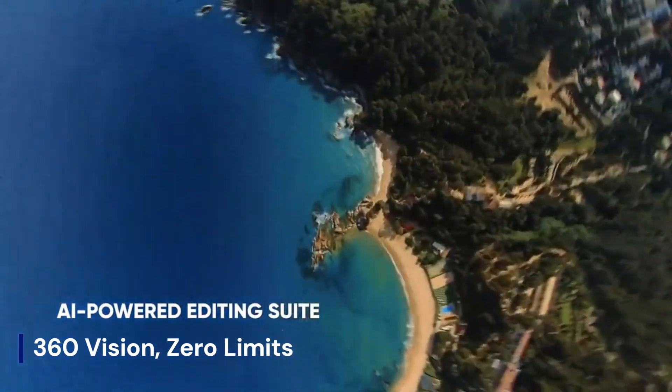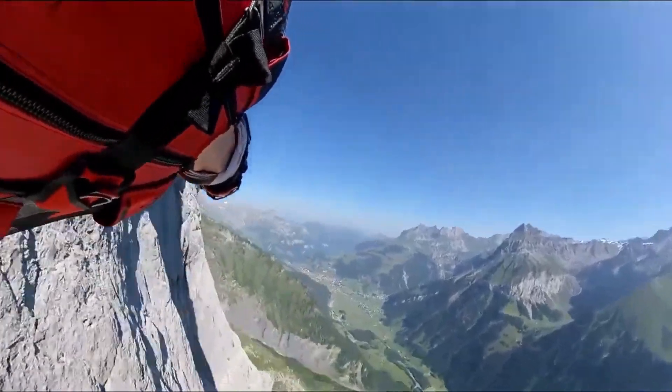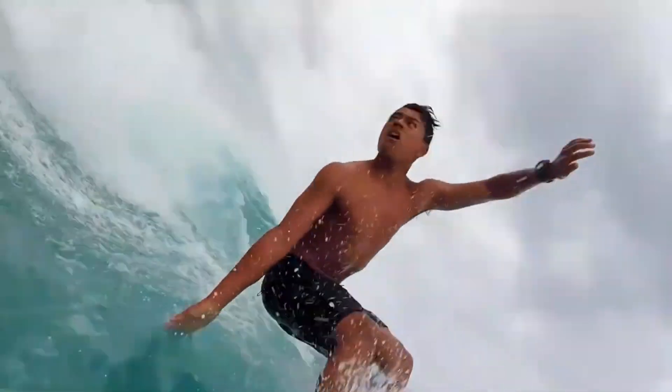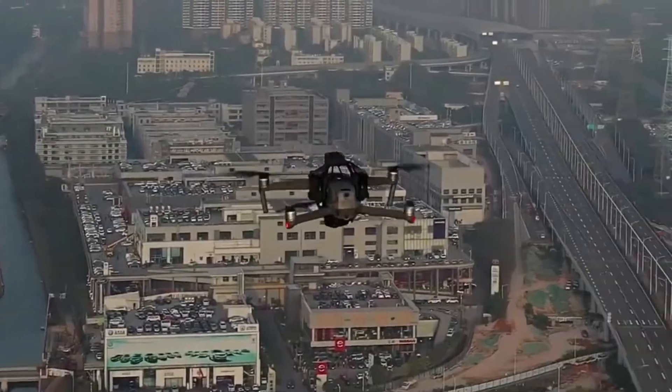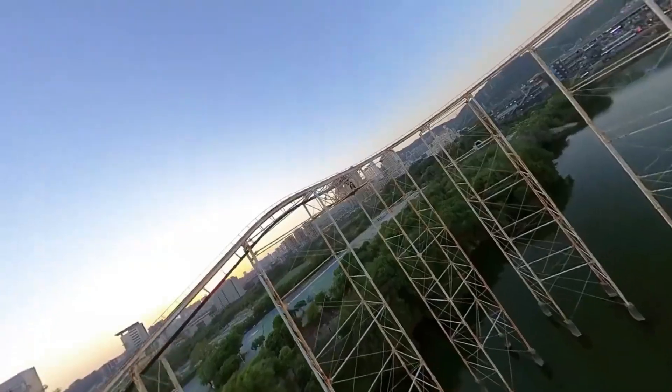360 vision, zero limits. Why settle for a front-facing view when you can capture it all? With a dual-lens design and full-sphere stabilization, it's immersive storytelling at its peak. Every flight becomes a cinematic moment waiting to unfold — you're not just recording a scene, you're inside it. No blind spots, no compromises, only possibilities.